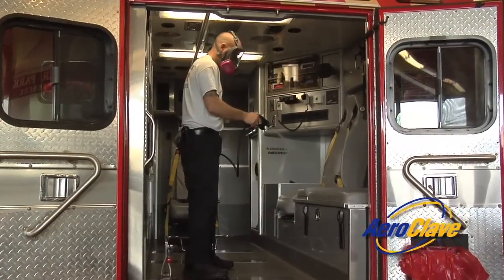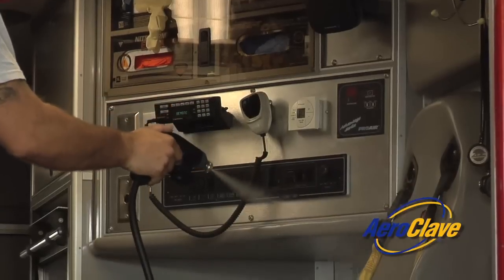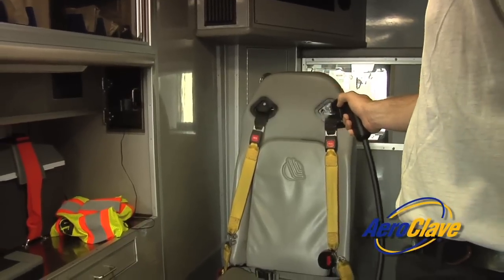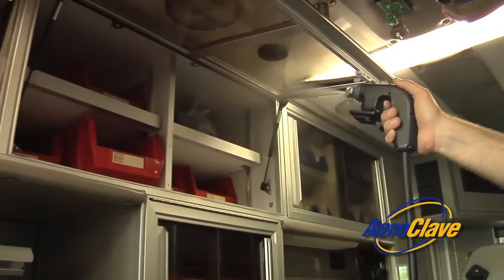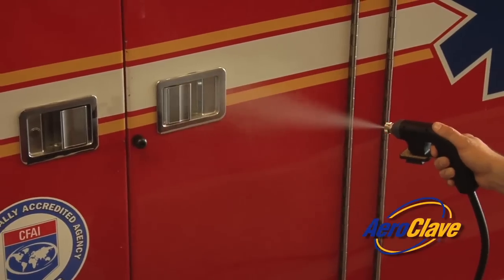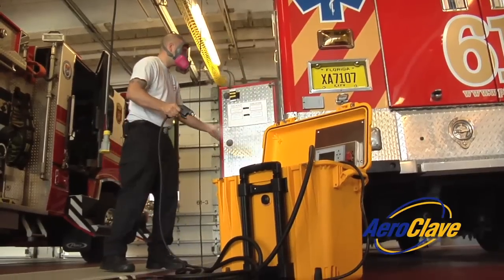The RDS-3110 has the ability to be used in a hand application method, perfect for decontamination of the interior of the vehicle, especially in critical areas such as the passenger compartment and the driver's cab, and the exterior of vehicles, taking care of areas that may have been contaminated during an incident.